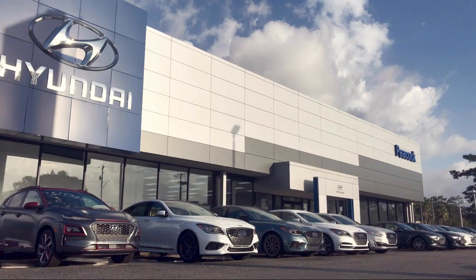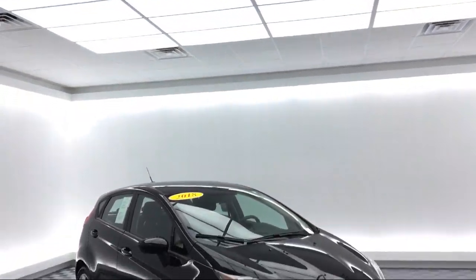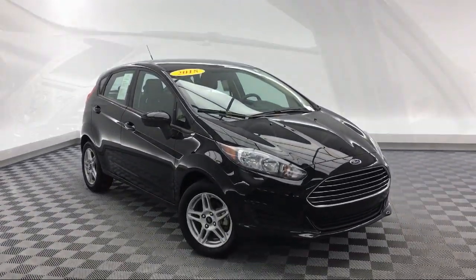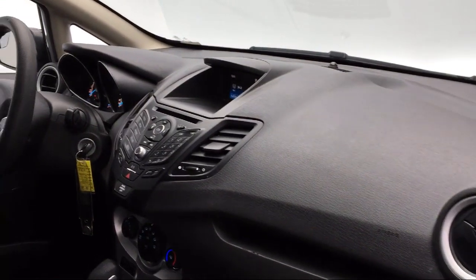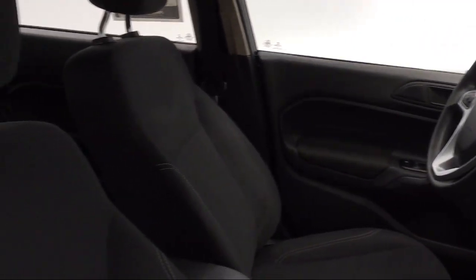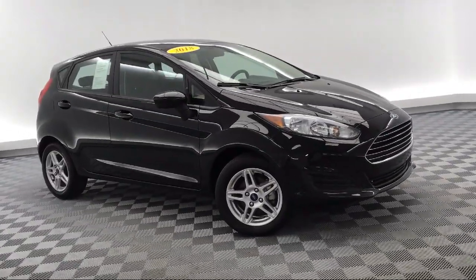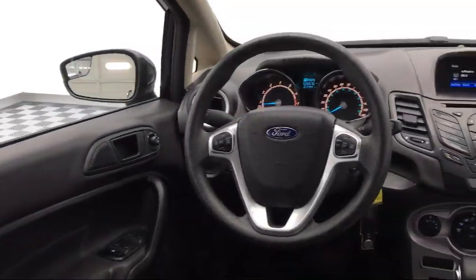Welcome to Savannah Volkswagen. Here's a look at another one of our great vehicles from our extensive inventory. It comes equipped with steering wheel controls, alloy wheels, tire pressure monitoring system, electronic stability control, keyless entry, rear spoiler, rear view camera, and air conditioning.